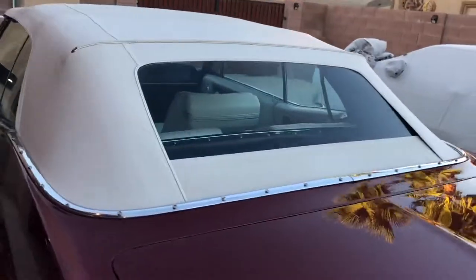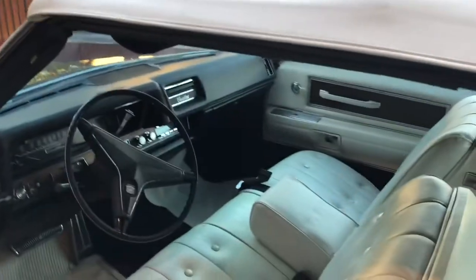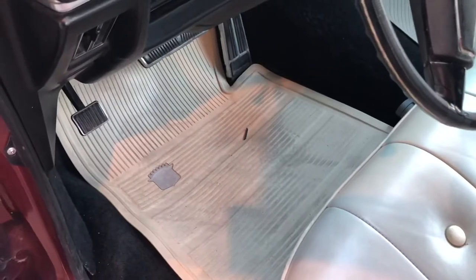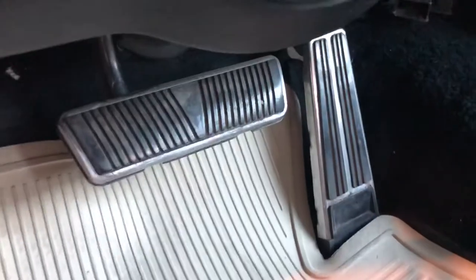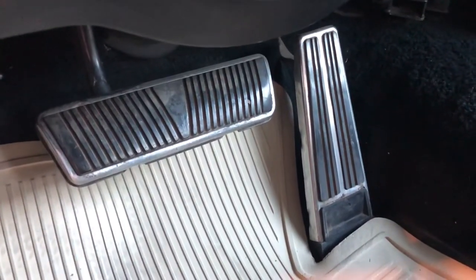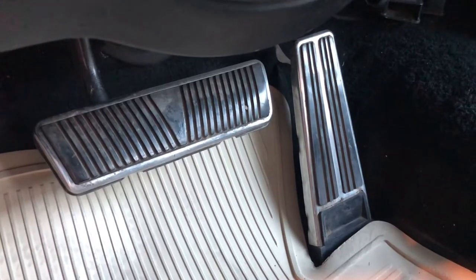I'll show you the inside and put the top down. The mats are moved around a little because I drove it, and they're actually wearing up real nice, but they're a little dirtier. You can see the pedals — you could probably clean them up more — but you can see this is a car that only has 53,000 original miles.